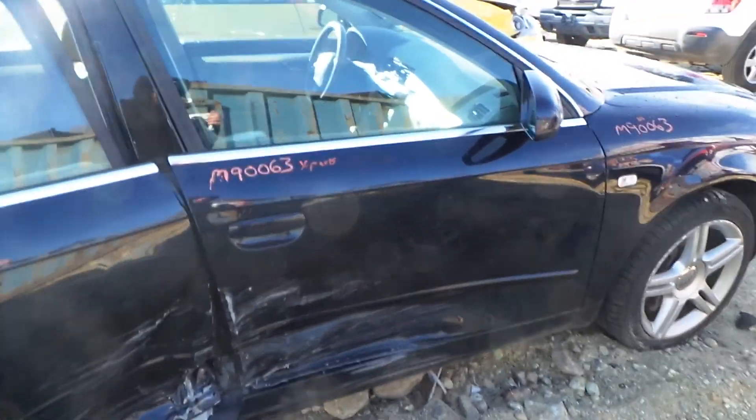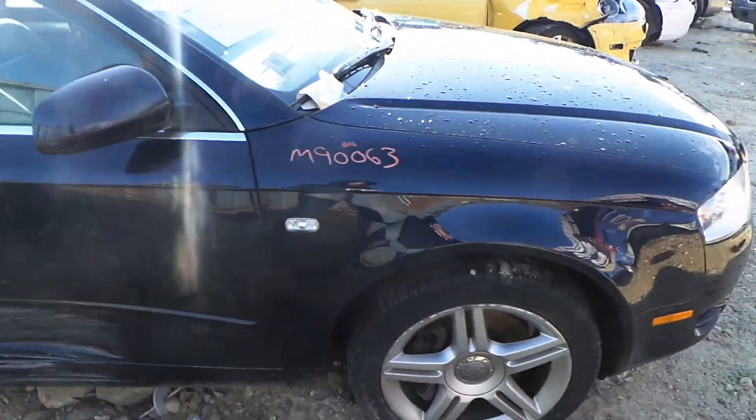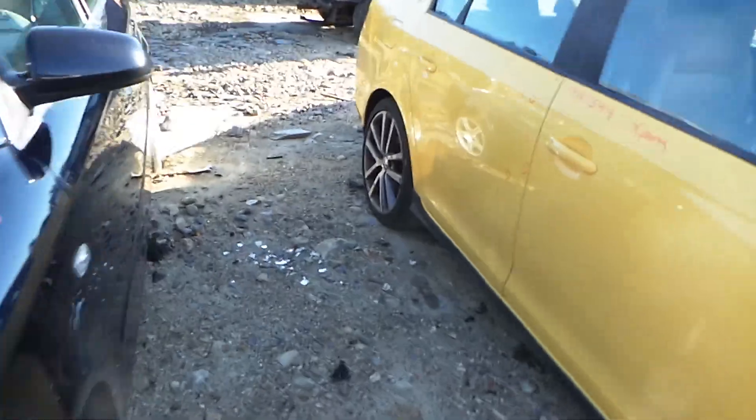Right rear door and front door are both for parts. We've got good window glass and regulators. We have a good body colored mirror on the right hand side as well as an insurance quality fender showing no damage. We've got a good right front knee assembly, comes complete with control arm, spindle, and strut.